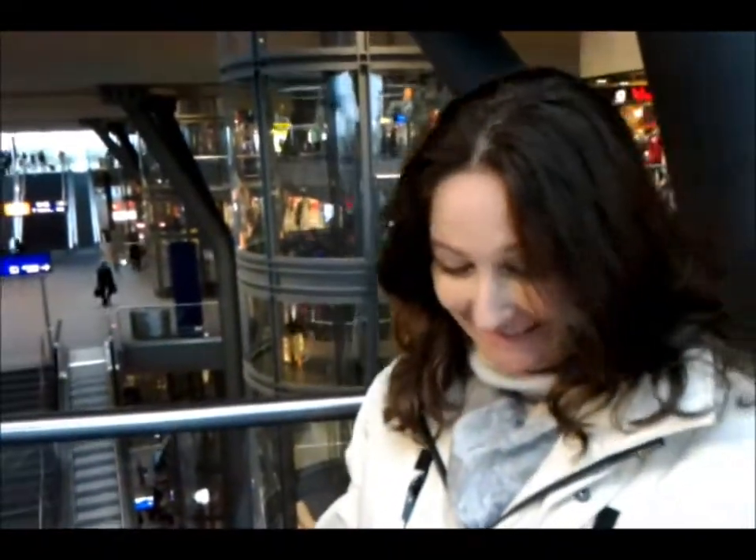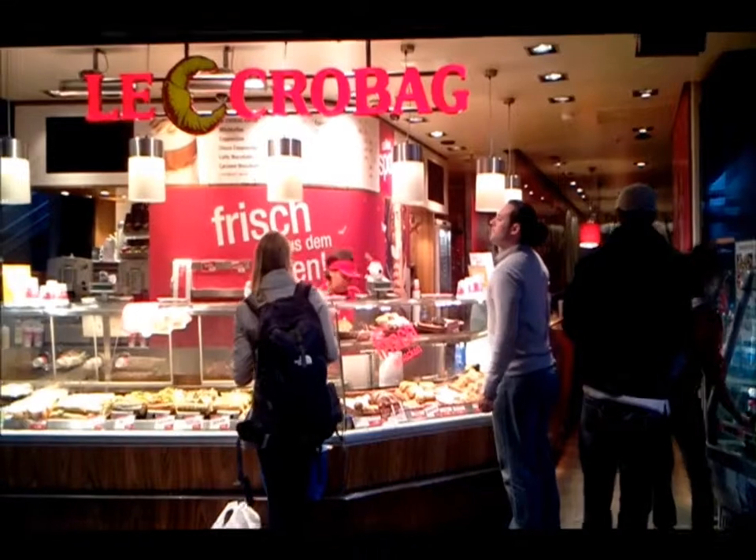Absolutely massive. I have a little bit of information — I just quickly looked it up. Like all things in the capital of Germany, they always come huge. This is the main Hauptbahnhof of Berlin, Germany, and it is the largest crossing station in Europe. Of course it is. It opened on the 26th of May 2006, so it's obviously very, very new.